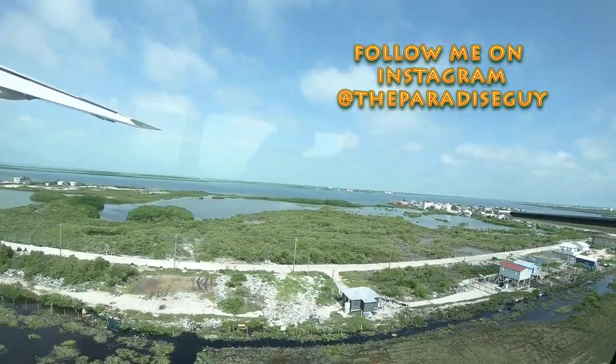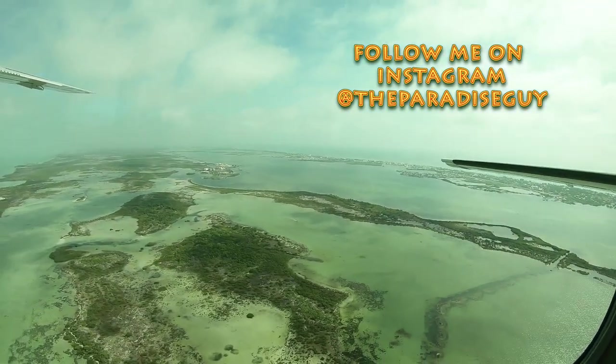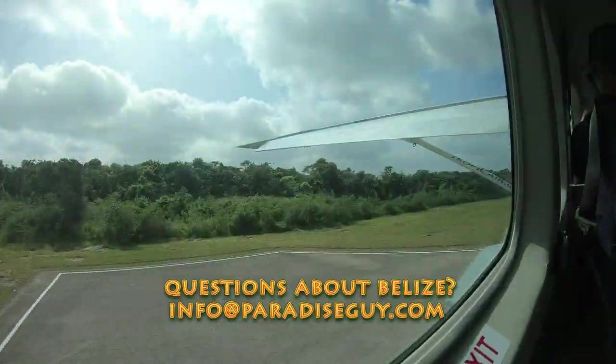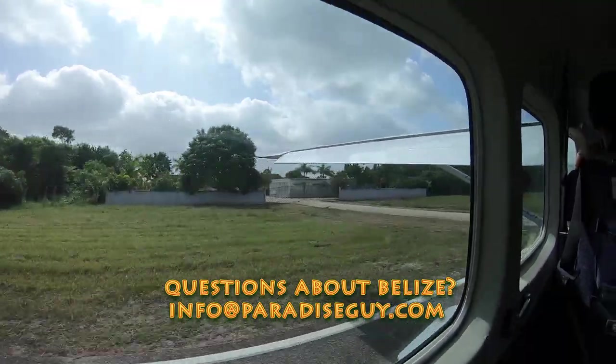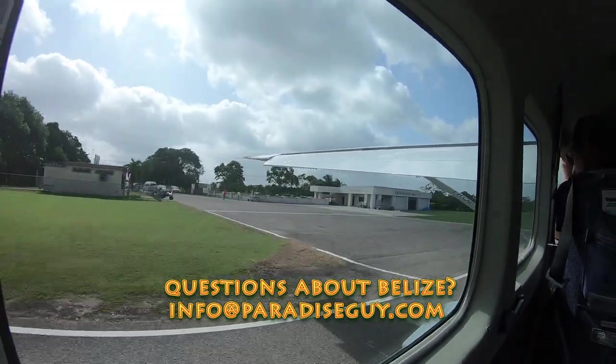The flight over to Corozal is only about 20 minutes, and then from there we'll get in a car, drive over the border, and we'll be at Chetumal very shortly. They have wonderful things over there like Walmart and other amenities that we don't necessarily have here in Belize. Stay tuned, enjoy our trip, and see you guys at the end.